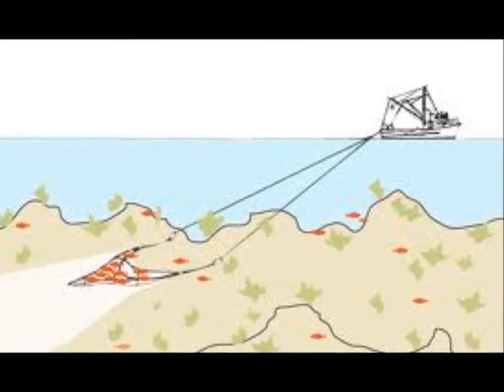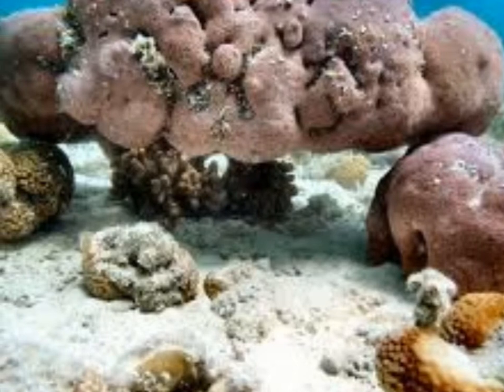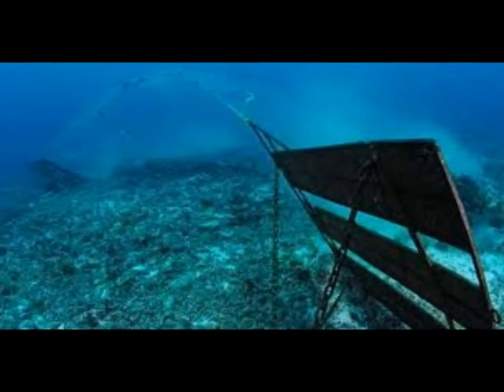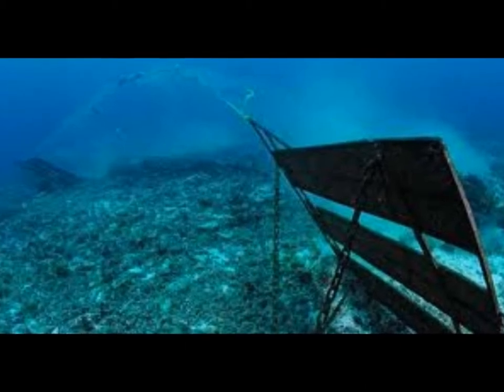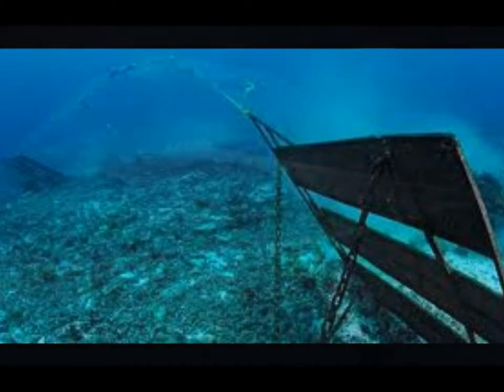Now as sea trawling has moved to deeper and deeper waters, you've moved to heavier duty rollers. What difference does this make? Well, the rollers used to be made out of rubber, but recently they've been made out of heavier materials to improve effectiveness.